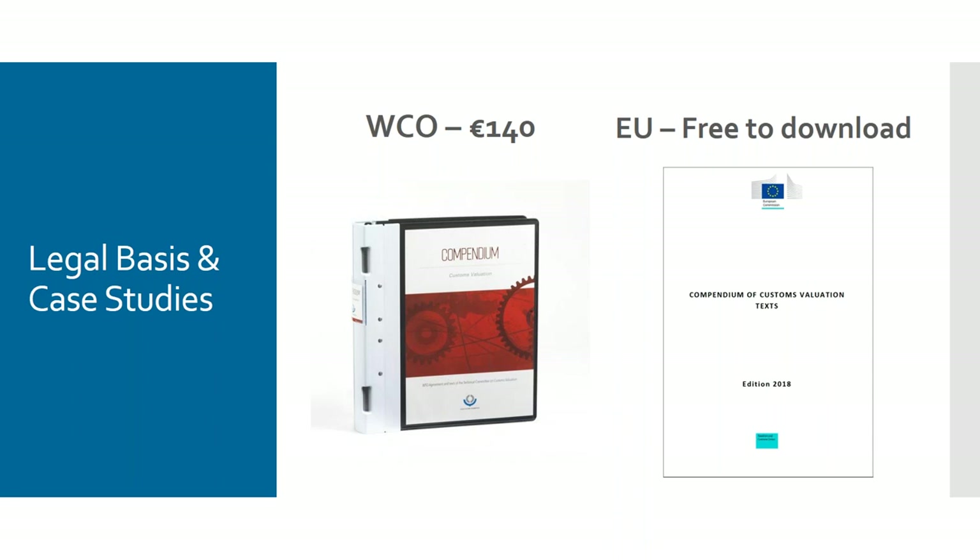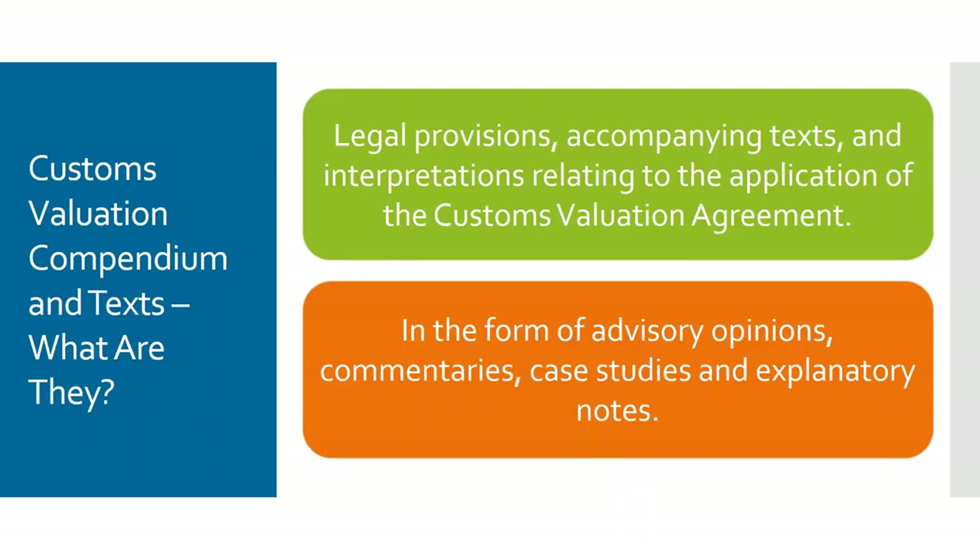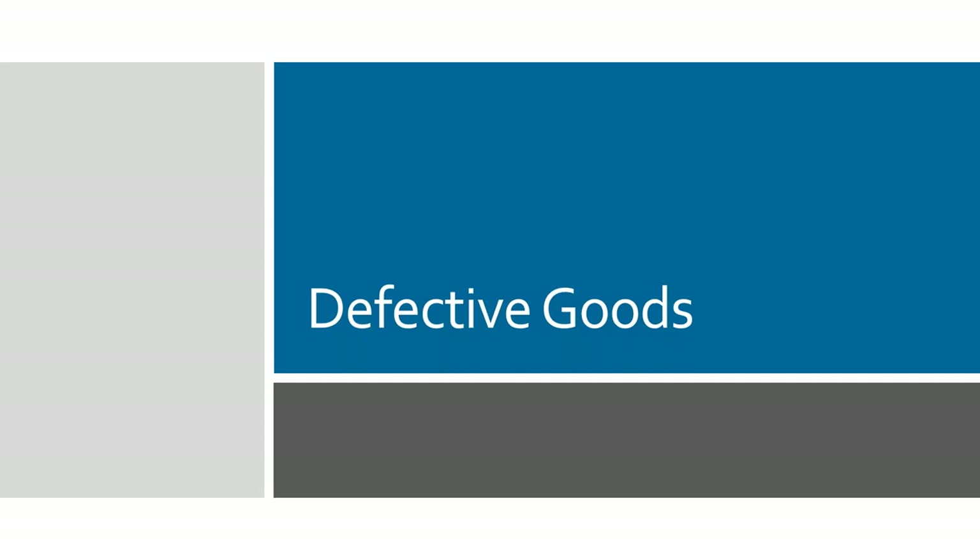In addition to commentaries, the EU document has references to European Union court cases that have set legal precedent in the area, which is very helpful. Running through a few examples: starting with defective goods — if goods arrive having been damaged in transit prior to the time of import, you don't have to pay the full amount of duty on them, or if you've already paid you should be able to make a recovery.